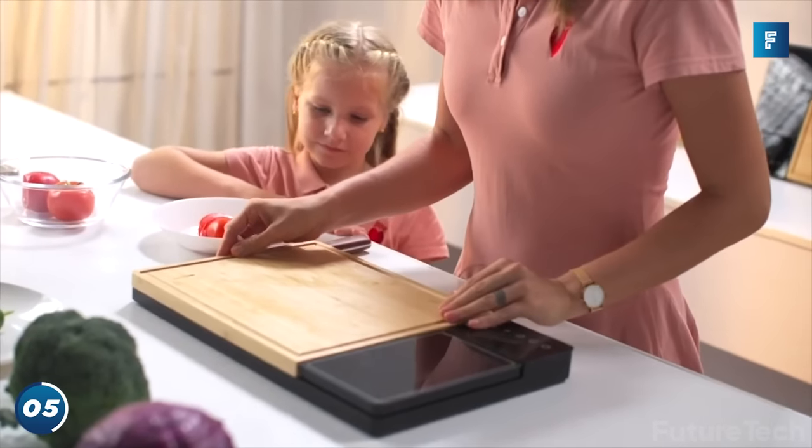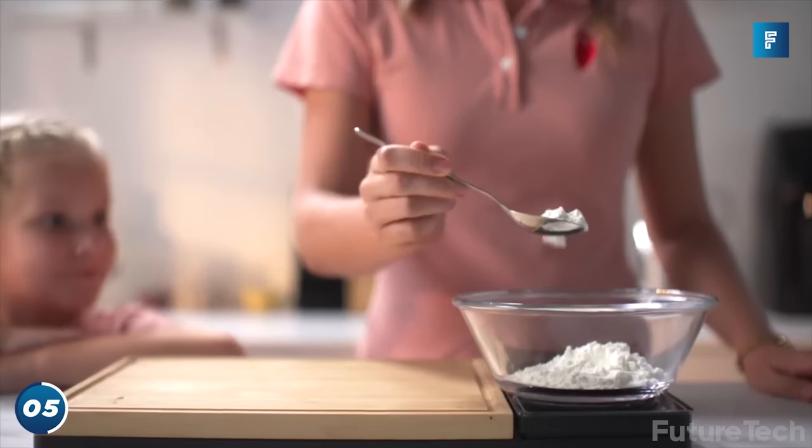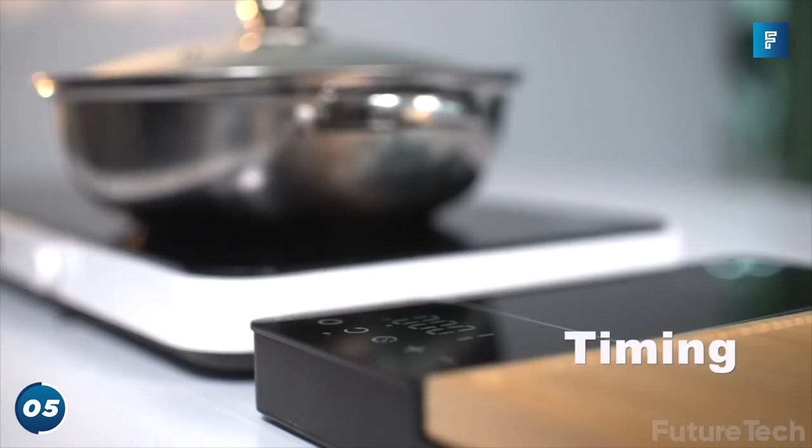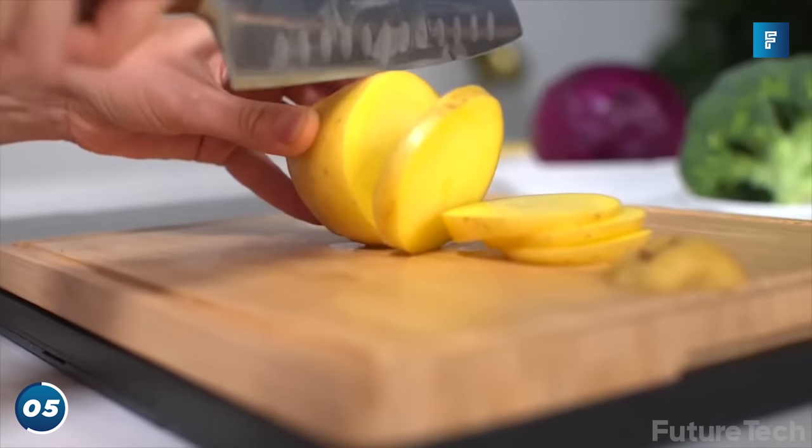The inbuilt scale measures up to 6.6 pounds, the gram scale is accurate to 0.1 of a gram, and there's also a timer function to make sure your cooking is precise. The smart board system lets you switch boards in and out easily.